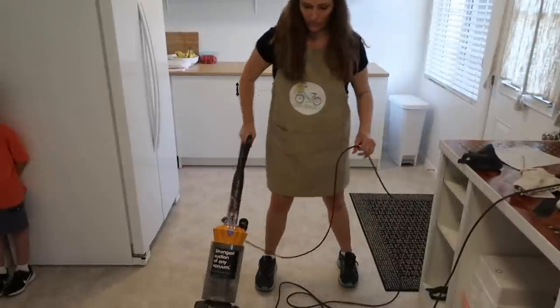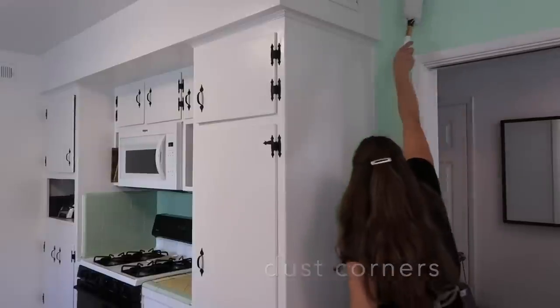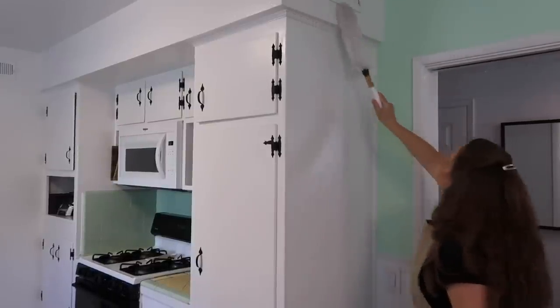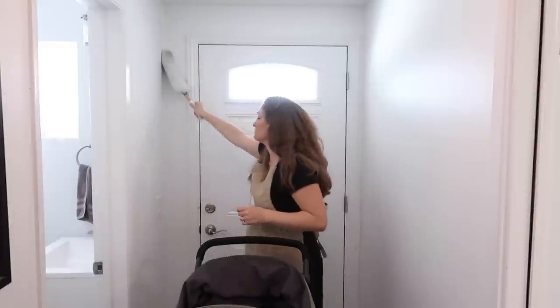Here I'm cleaning the floors and dusting the corners. I wanted to mention that I do have a cleaning planner in case you're the type of person who likes to plan what you clean on certain days — I will link that down below as well in case you're interested.